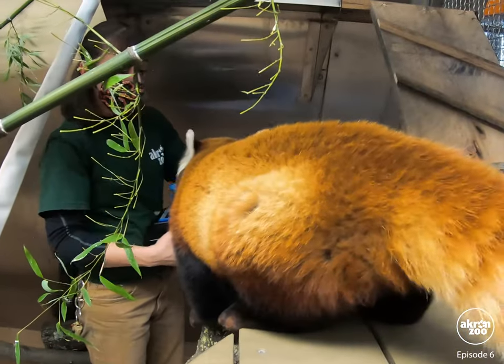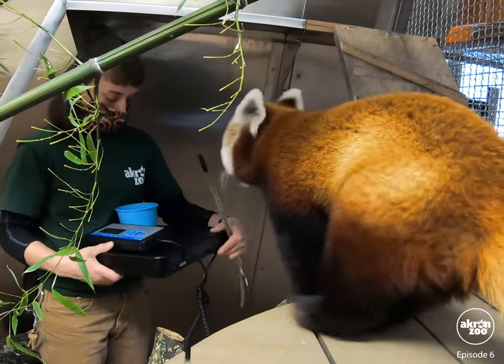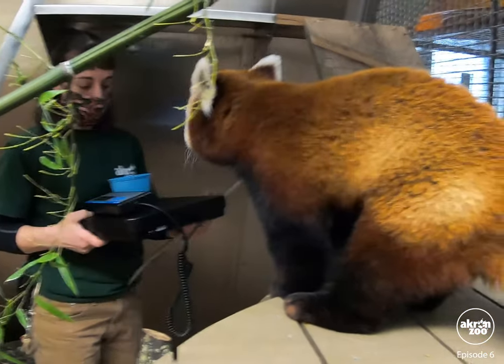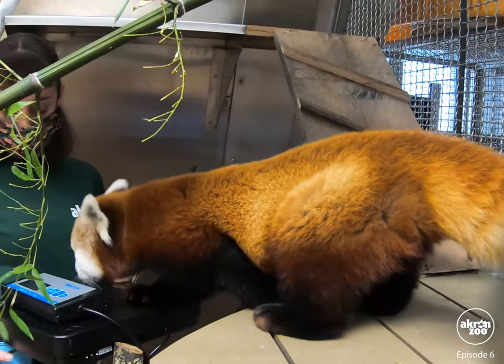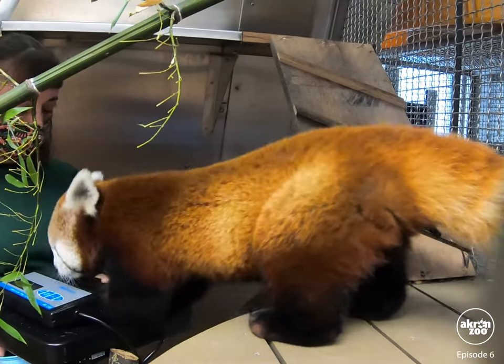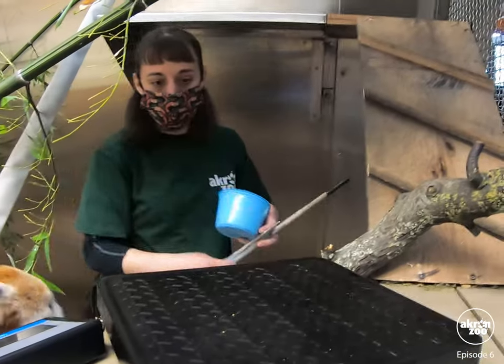Today, Keeper Lisa is going to do some sessions with the Red Pandas to get their weights. From this perspective, Lulu looks massive. Now, Lulu is trying really hard to be helpful, meaning she's not being helpful in the slightest.